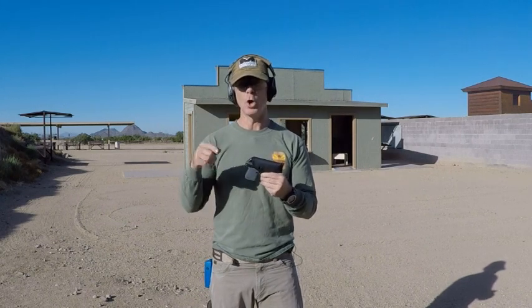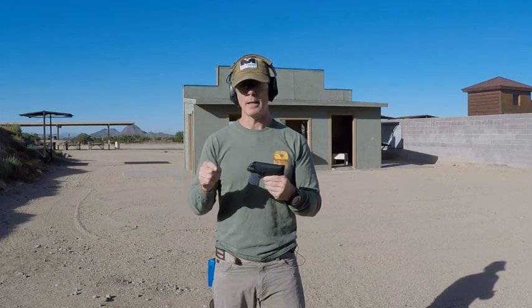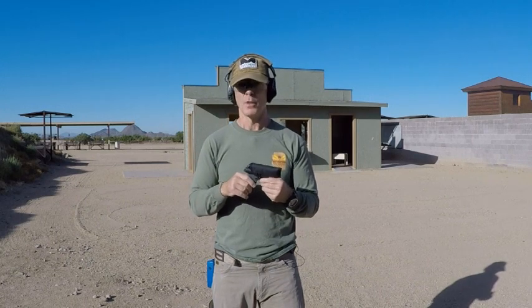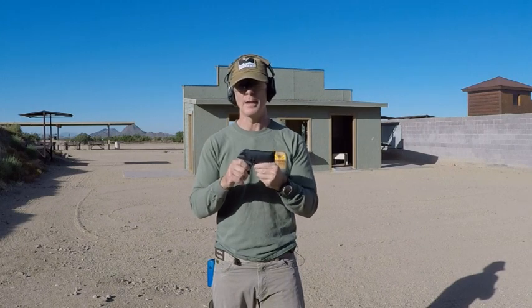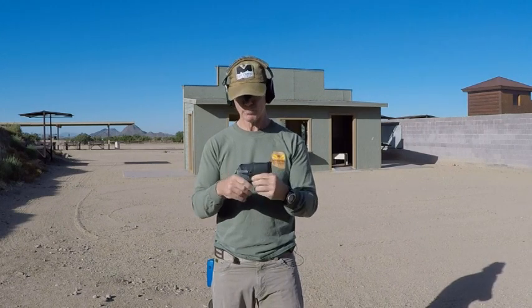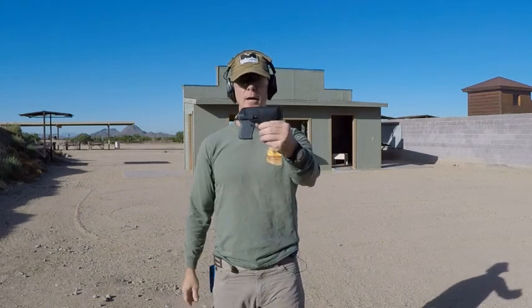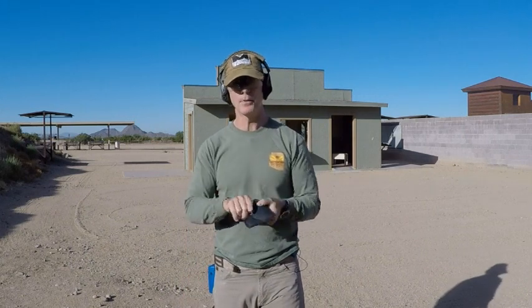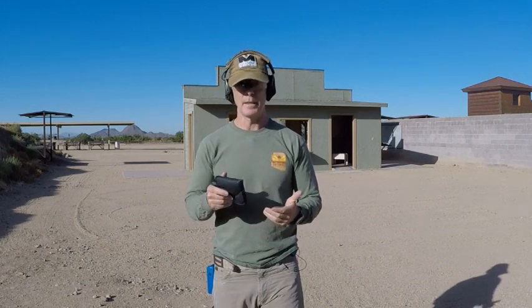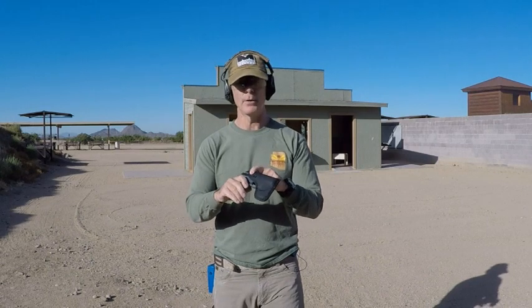That creates major issues because if you can't have a repeatable draw stroke that's the same every single time and something doesn't go the way you've trained, I have to stop and process that through the OODA loop — observe, orient, fix the problem. That takes cognitive load and time. Another horrible idea on this holster is the clip. This is not a pocket knife or a pen, but some people like to clip their guns into their pocket.